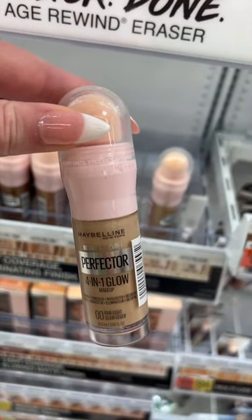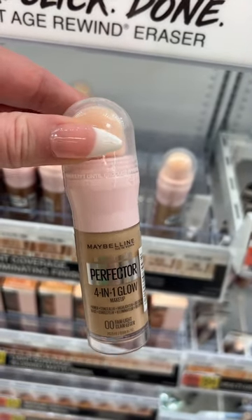And last but not least, I love this Maybelline 4-in-1 Glow Perfector. It's beautiful and super easy to apply with a sponge tip.